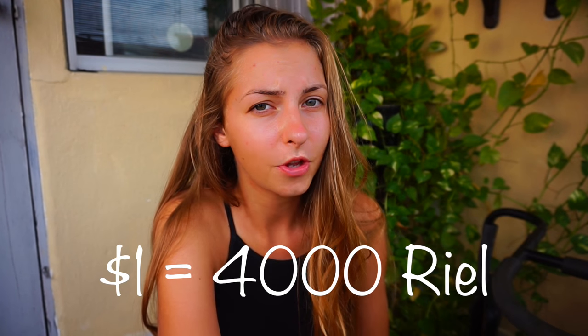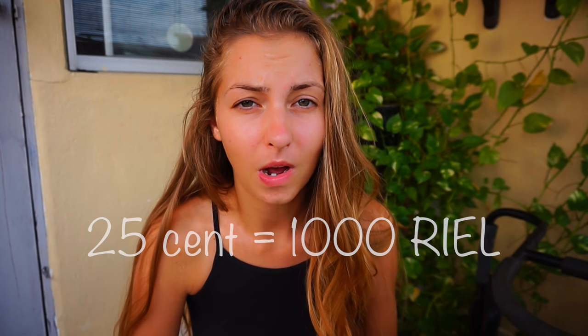First of all, Cambodia uses dollars as its main currency, but they also use riel. Sometimes both are used at the same time. One dollar is about 4,000 riel, and 1,000 riel is 25 cents. You can get notes in 5,000, 10,000, 20,000, 25,000, 50,000, or 100,000 riel, which can get very confusing. In this video I'll cover four main expenses: accommodation, food, transport, and attractions.